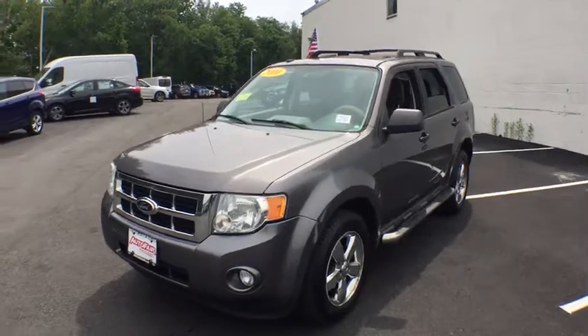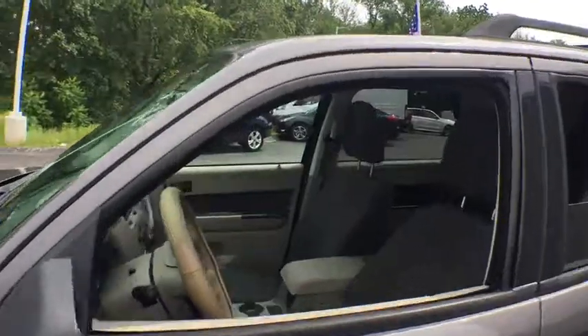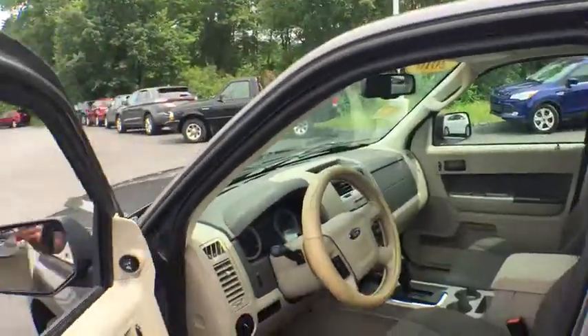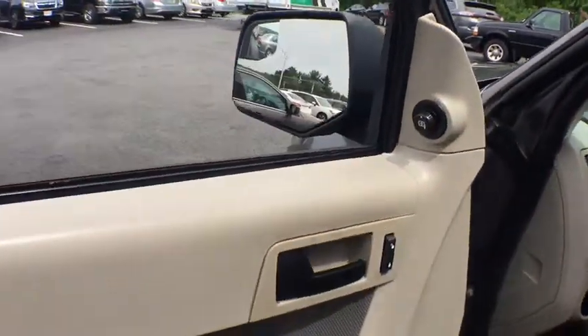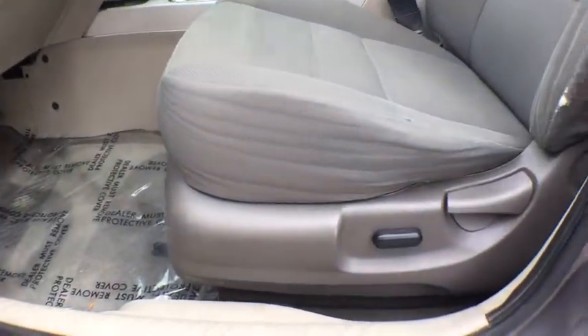Here are some of this vehicle's great options: traction control, dual airbags, leather-wrapped steering wheel, power steering, AM-FM CD, MP3 radio, fog lights, trip computer, CD player, electronic stability control.